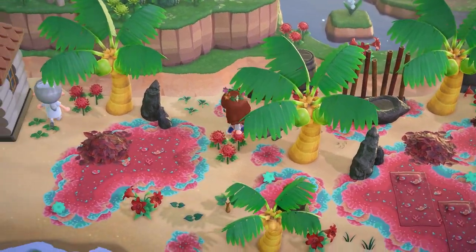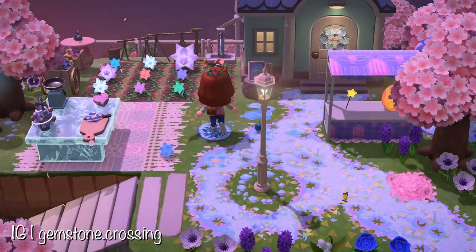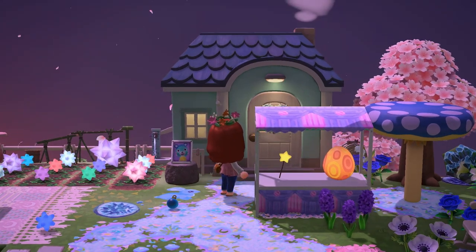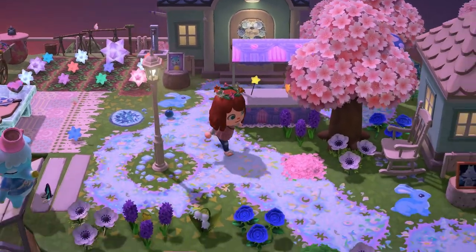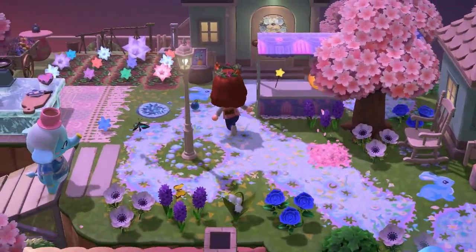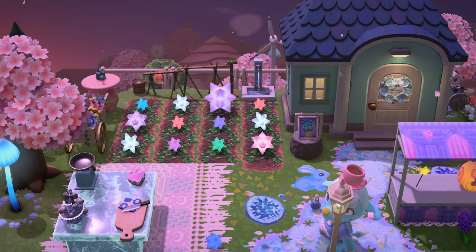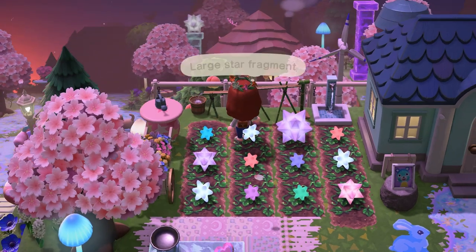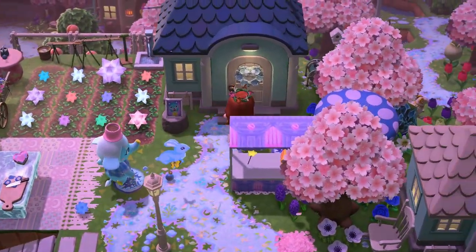The next island also used star fragments very creatively, but in a completely different way. I was absolutely taken with the color palette here — so many bright blues and pinks with such a fairy tale vibe. They used the bunny day lamp, and all the illumination is so lovely at this time of day. They used the star fragments to make a sort of star fragment garden — like they're growing stars on this island. It's so fantastical and ethereal, and Chai obviously agrees.